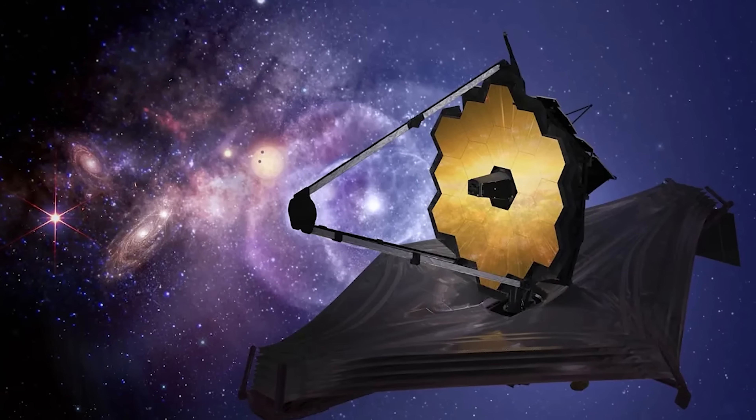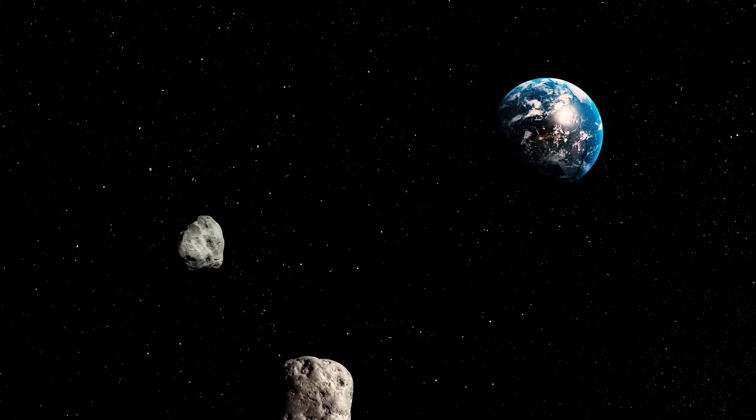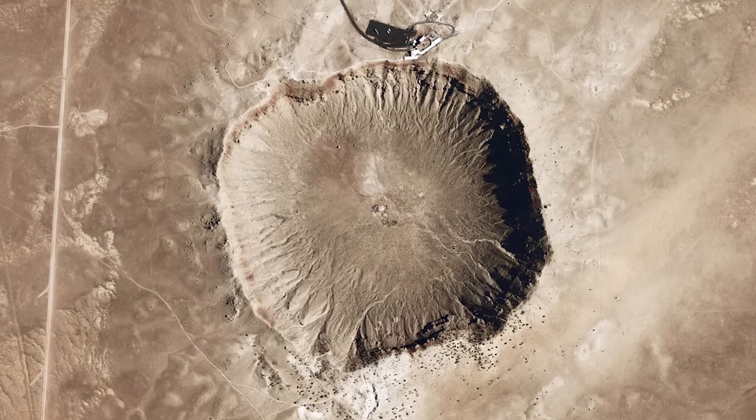But perhaps the most important tool in our planetary defense arsenal is vigilance. The more we observe and understand these near-Earth objects, the better prepared we'll be if one ever actually comes our way. As I mentioned at the beginning, the dinosaurs would still be around today if they had a space program. So it's very important to devote a small amount of money to searching the sky for potential threats.